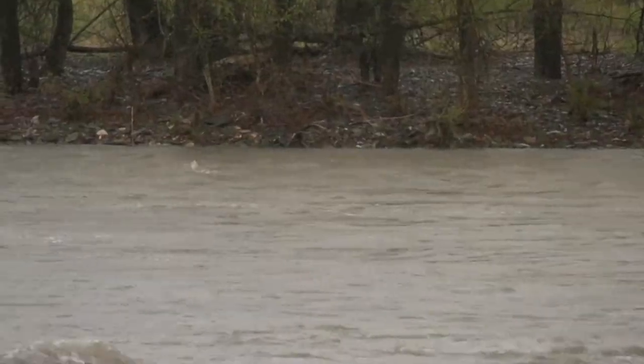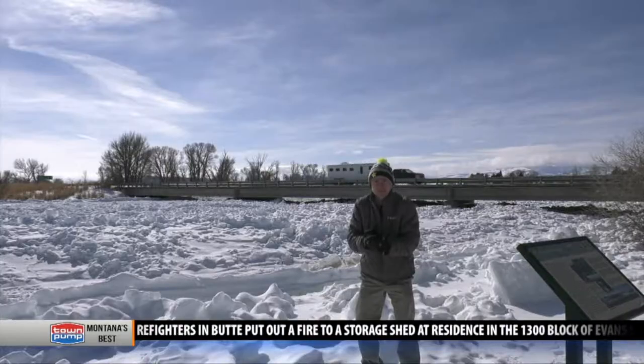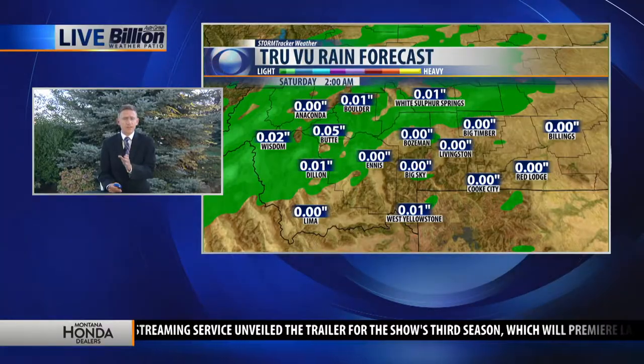We are not expecting the Yellowstone or the Shields River here in Livingston to reach minor flood stage, but residents that live along the rivers need to be prepared. This ice is becoming jammed, which is causing some flooding. When I say dry thunderstorms, I mean this.